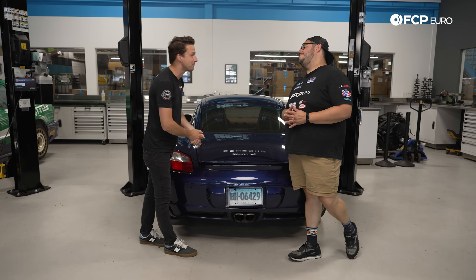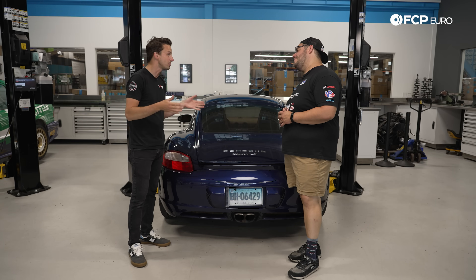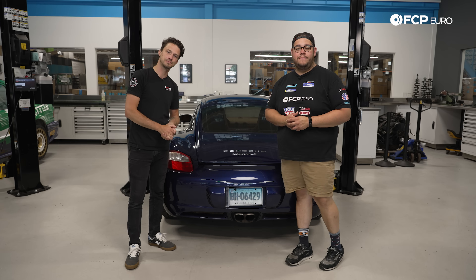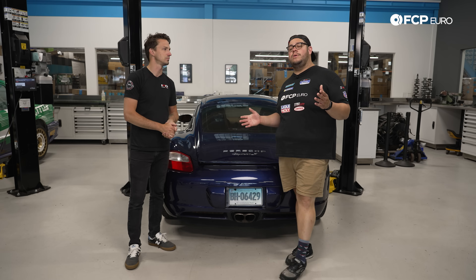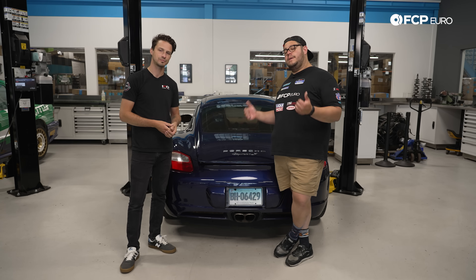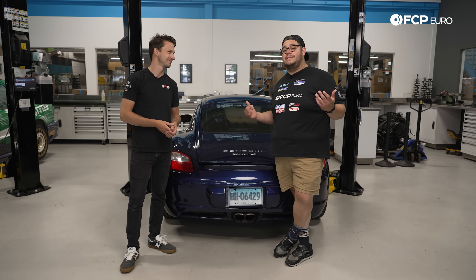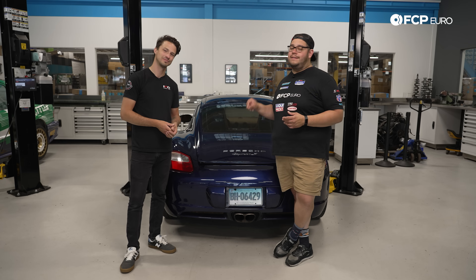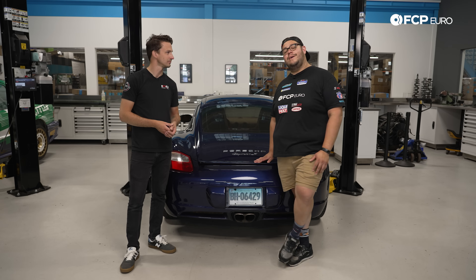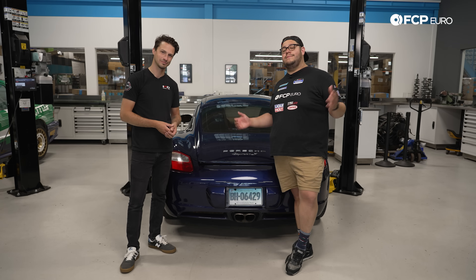So we have diagnosed some pretty bad bore score on cylinder number one. The most important tool we used today is the bore scope tool, which helped us identify the bore scoring within our M97. That's a Calvin tool, which is linked in the description below and available on FCPO.com. If you like this video, please give it a thumbs up. If you have any questions or comments, or maybe you want to see us do a rebuild on an M97, leave that in the comment section below. If you like this video and want to see more, please consider subscribing. As always, thank you so much for watching — I'll catch you on the next one.